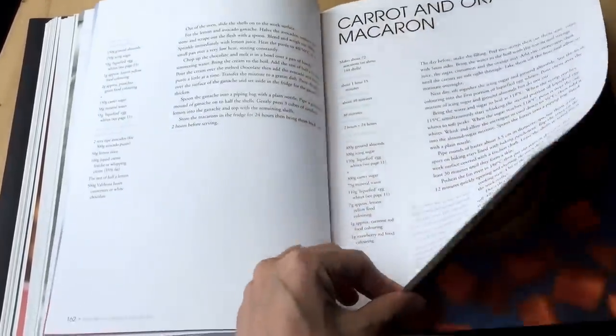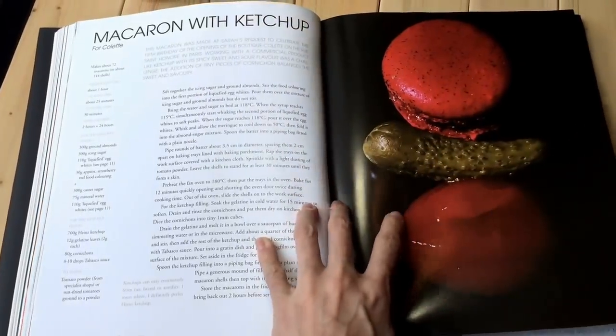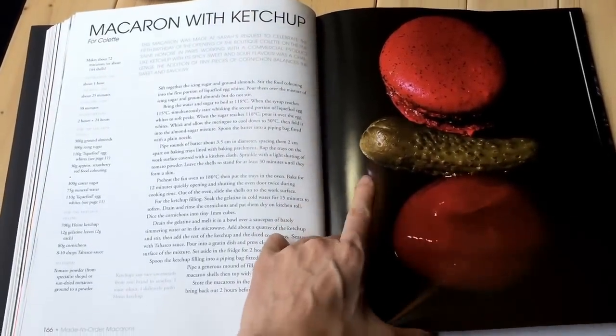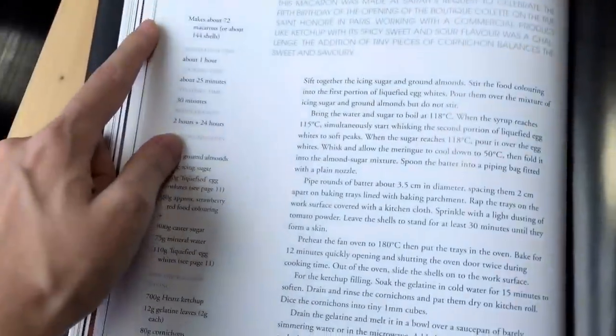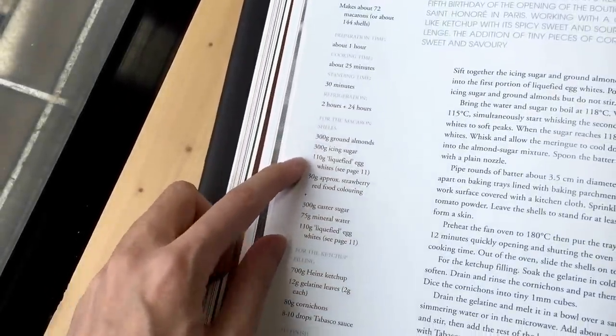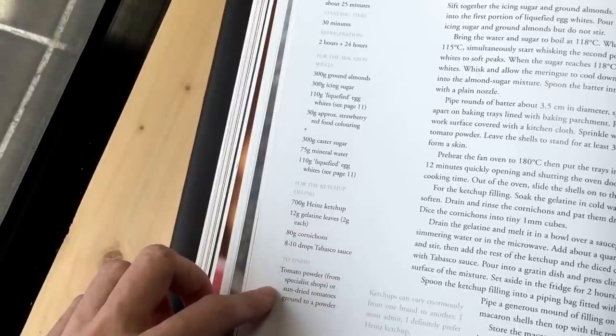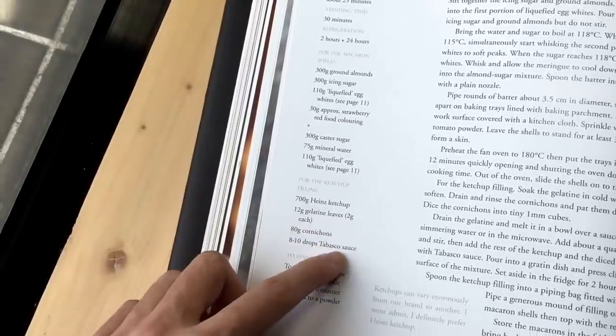There's jasmine, avocado... carrot and orange — same color, interesting. And this is the one with ketchup. I don't know if they put pickles in it, let me see... ketchup... Tabasco sauce!